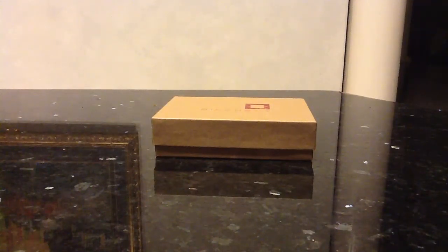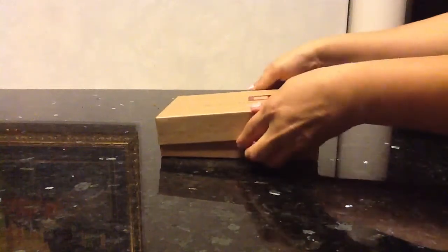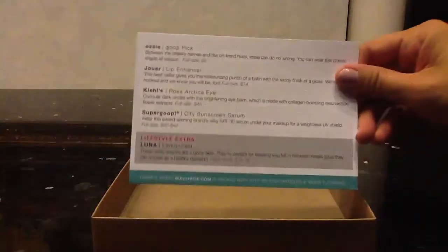Let me go ahead and share with you what I got, because I think no one that I know of has my exact box, or at least the videos that I've seen. So let me go ahead and break this open. These boxes for some reason are always so hard for me to open. Alright, so here's my card.